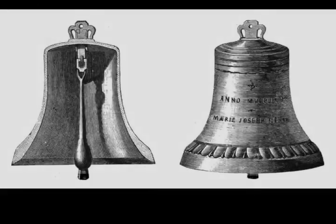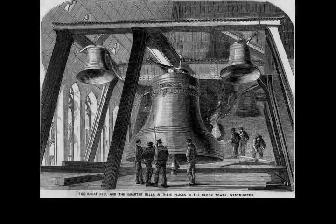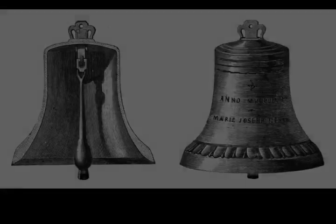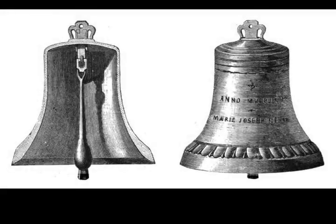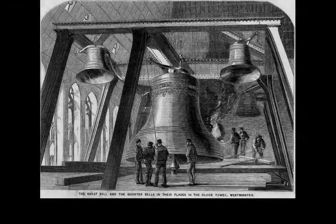The second bell was transported from the foundry to the tower on a trolley drawn by 16 horses, with crowds cheering its progress; it was then pulled 200 feet up to the clock tower's belfry, a feat that took 18 hours. It is 7 feet 6 inches tall and 9 feet in diameter. This new bell first chimed in July 1859; in September it too cracked under the hammer. According to the foundry's manager George Mears, the horologist Denison had used a hammer more than twice the maximum weight specified. For three years Big Ben was taken out of commission, and the hours were struck on the lowest of the quarter bells until it was repaired.